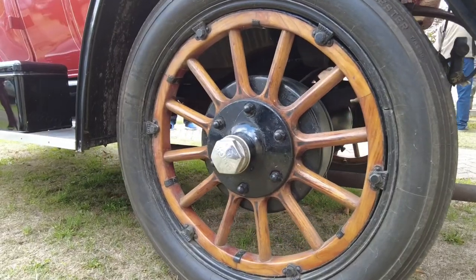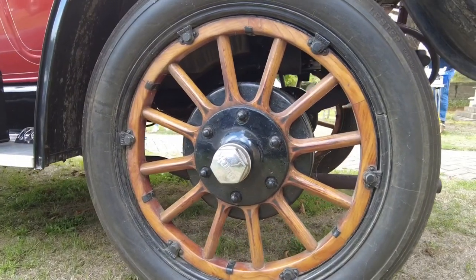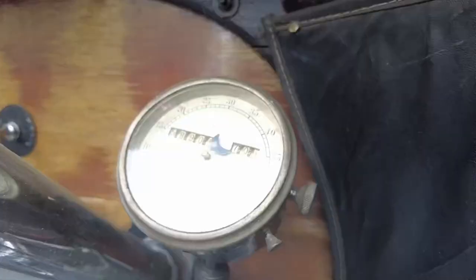I thought we'd have a look at one of the oldest cars here at the Meldreth classic car show. This is a Buick from 1913 — even the wheels are wooden. It's got only two rear brakes and a handbrake — no front brakes at all — so stopping requires being very careful.